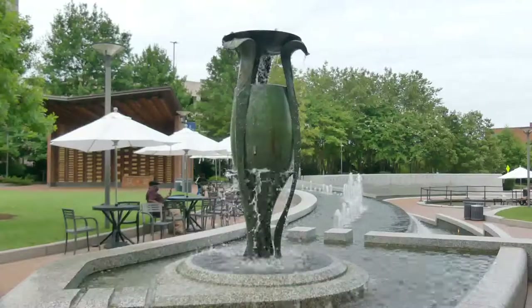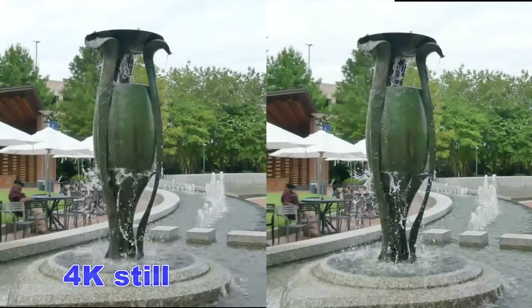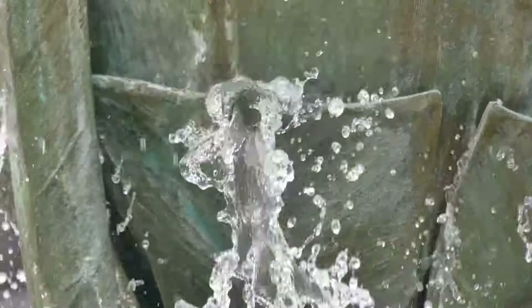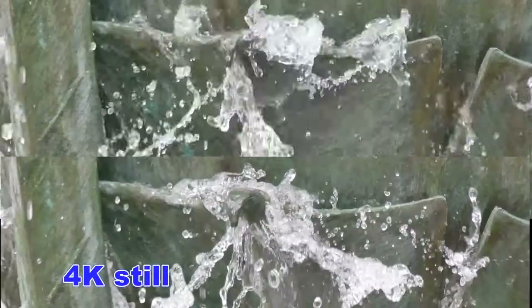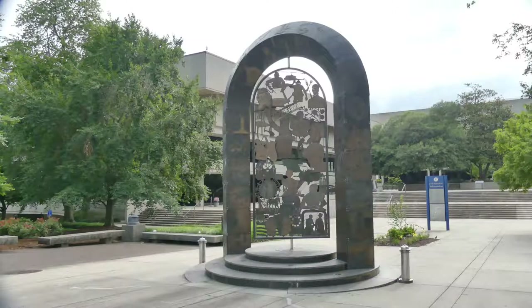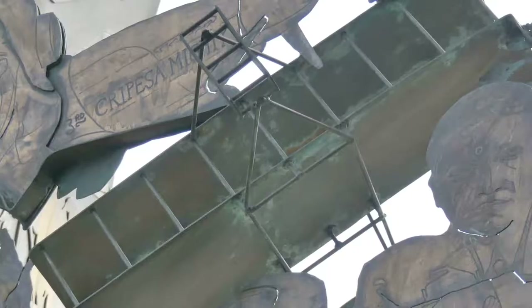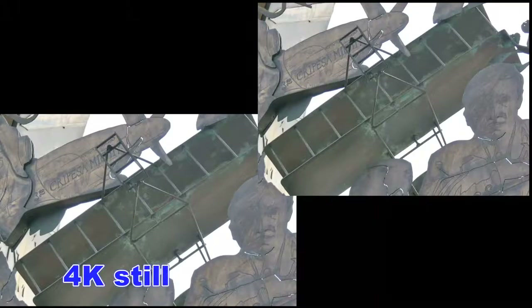This is a good test to see what kind of detail you get in the 4K still. Let's see what kind of detail we get in a close-up of the splashing water. This is the artwork showing different historic figures through time from around the world and from North Carolina. Let's see how well it renders in 4K video still.